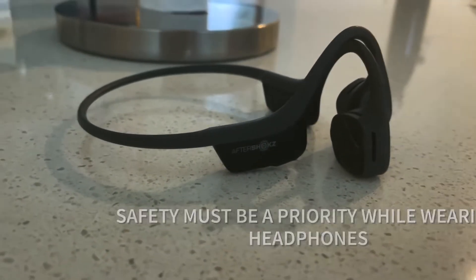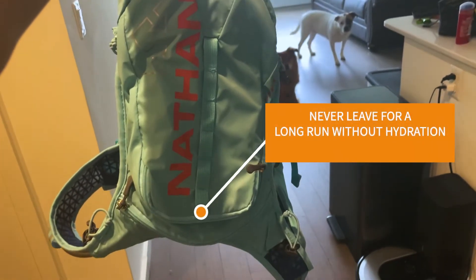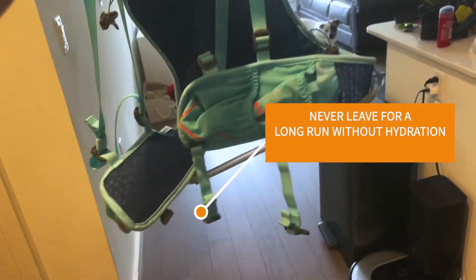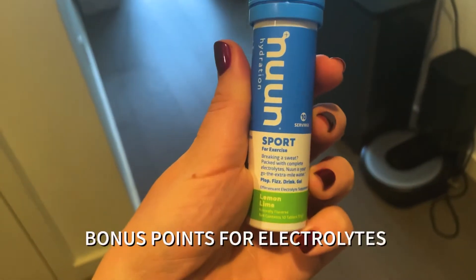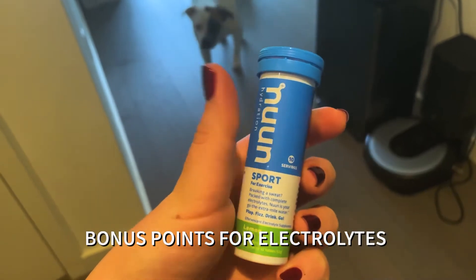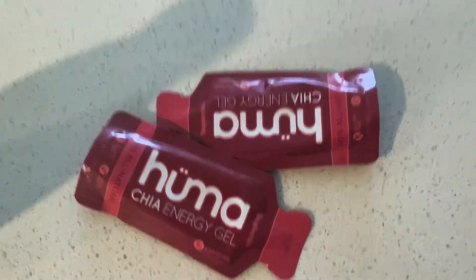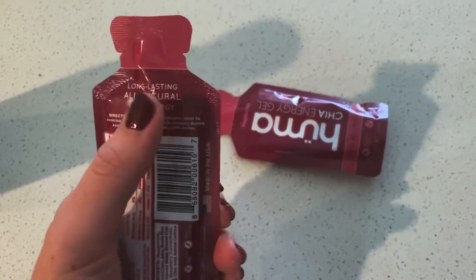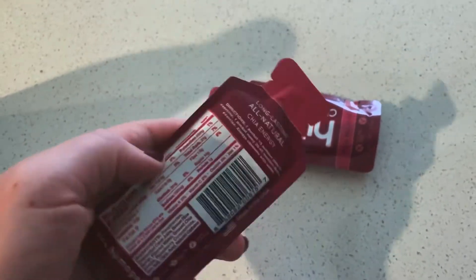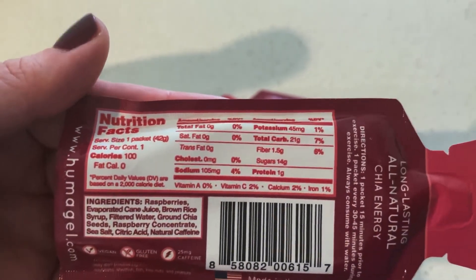Over here are Aftershokz headphones — perfect so you can still hear people and cars around you as well as your music. If there's anything you can learn from me, it's staying hydrated. Right here is my hydration backpack by Nathan — it keeps me hydrated my entire run and is very comfortable to wear. Pop one of these electrolyte tabs into your bladder bag and stay perfectly hydrated and pumped up with electrolytes. These human energy gels are great — they're all natural, digest quickly, and replenish you with enough carbs and sugars to get you through the next 30 minutes of intense long run activity.